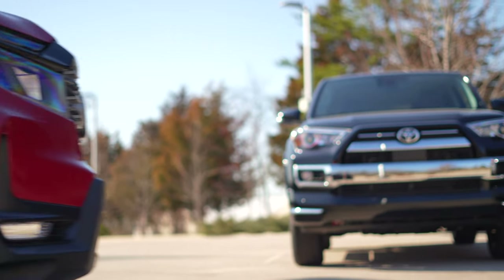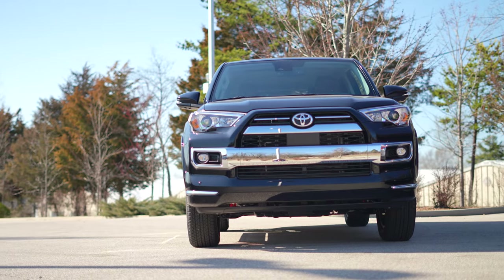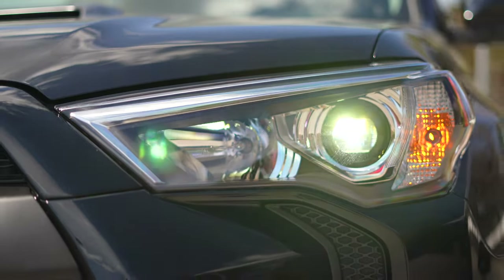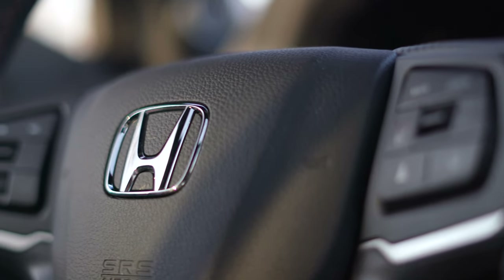The Ridgeline and 4Runner are a little more dated, so you'd expect them to be a bit behind the times — and that remains true with driver assistance. All three come with autonomous emergency braking, adaptive cruise control, and lane departure prevention. But the 4Runner does not have lane centering, lending one last advantage to the Subaru and Honda.